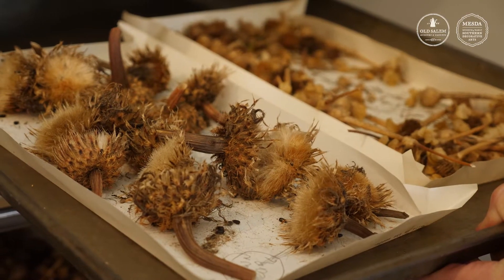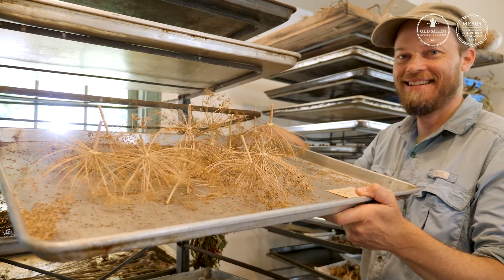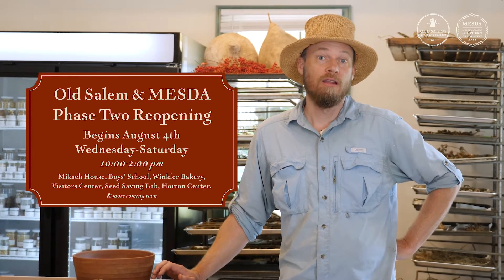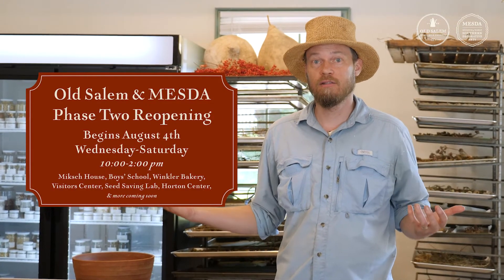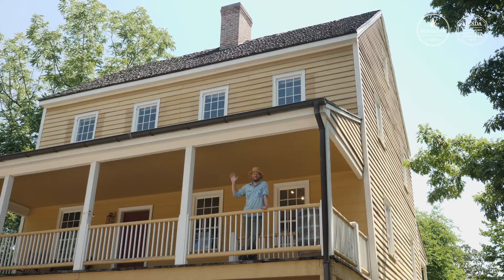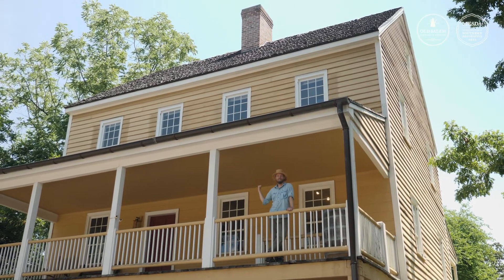Here at Old Salem in our gardens and here in the seed lab, we protect them, share them, and pass them on to future generations. If you want to know the specifics of any of the seeds shown here today, come visit us because we're reopening on August 4th. Come visit the niche house and garden, the boys school, the visitor center is going to be open, and so is the seed lab. We welcome you to come visit the seed lab and learn about how we maintain our historic plant collection through these seeds and some of the histories behind these plants.